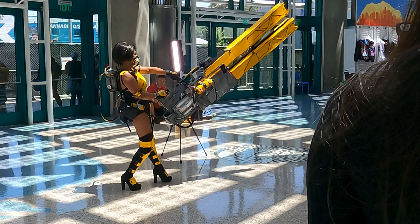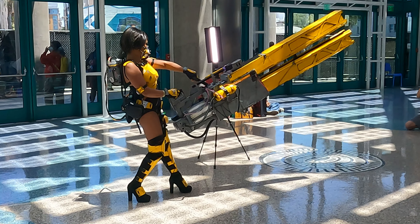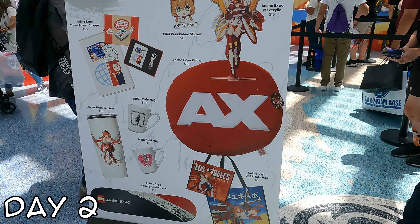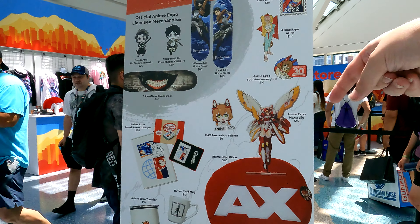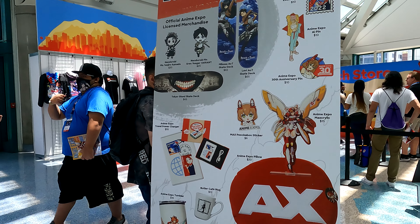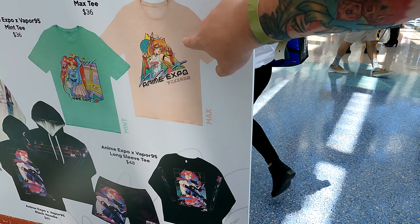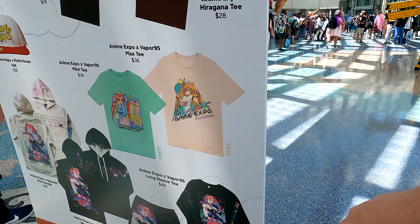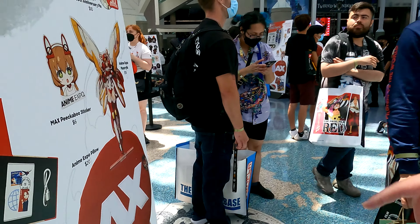We're now on day two of Anime Expo and we're in the main entrance outside the exhibit hall. This line was much shorter than the day one line and it didn't look like much had sold out. Today I'm back here with my friend Roxy and Ali Zul. Roxy's here to get some stuff for herself and she's checking out these shirts — she got some pretty cool stuff.